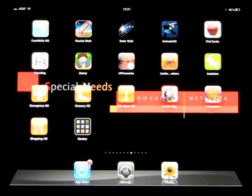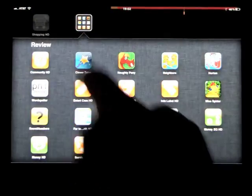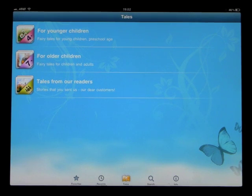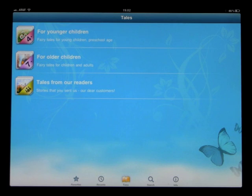This app is called Clever Tales. When you open up the app, you'll get a couple of choices. This is a collection of stories — about 40 stories — for children 4 plus and 7 plus. It even has the option for parents or educators to send in their own stories as this app develops. It's a fairly new app.